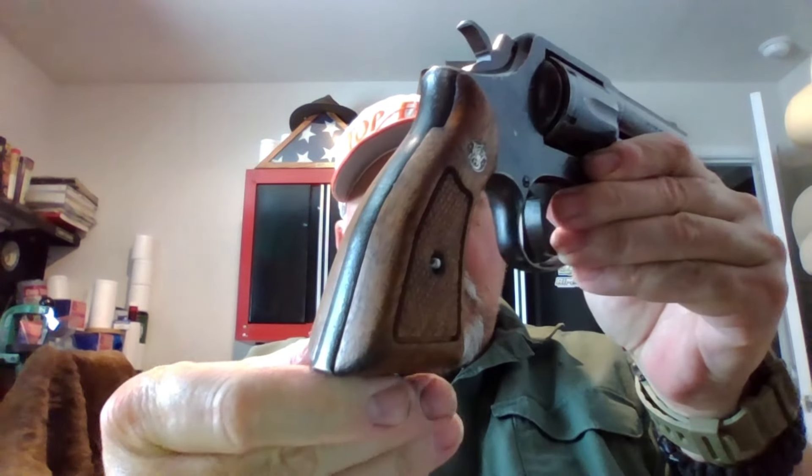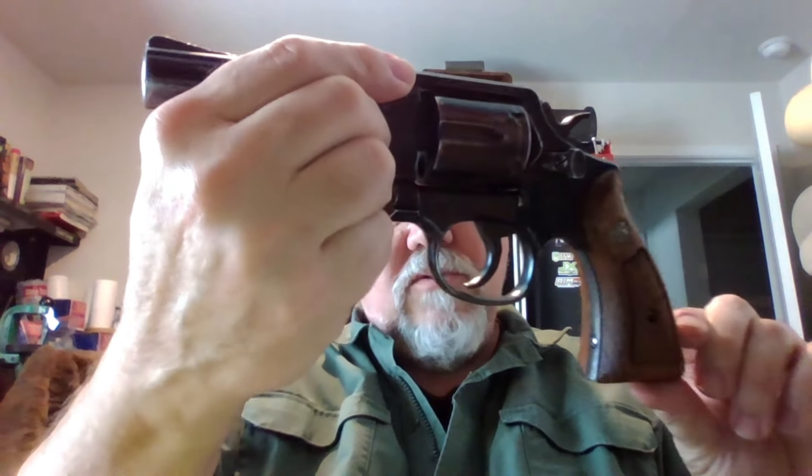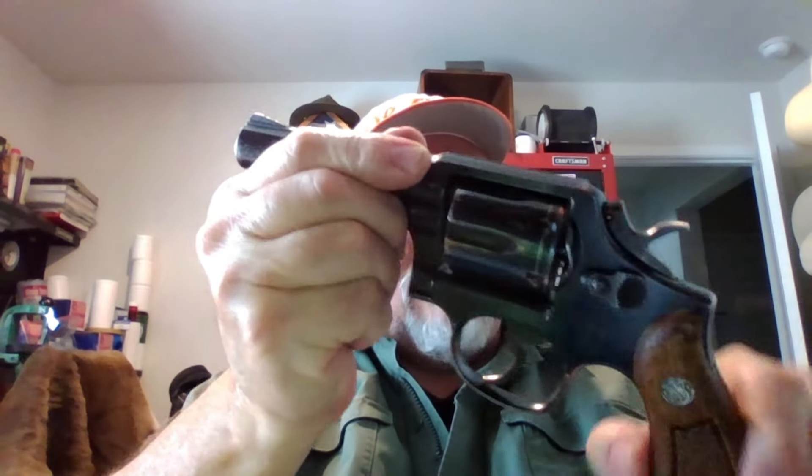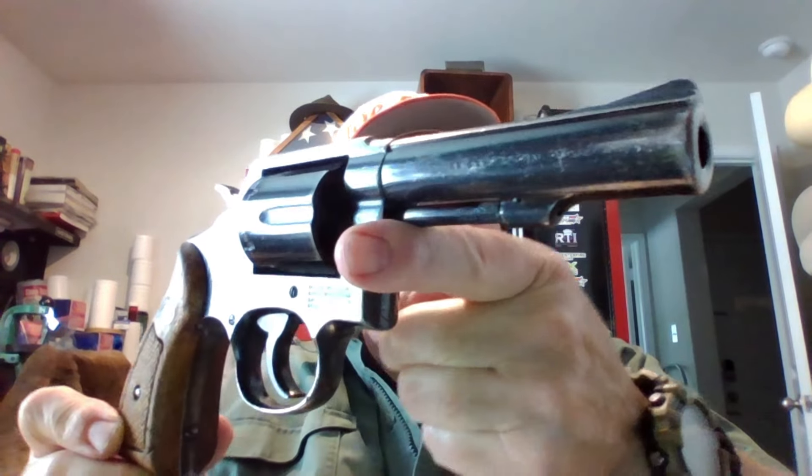This is chambered in 38 Special, and these can handle +P really easily — no problem. They're very stout pistols. As you can see, they've got the Magna-style grips, and it did come with these wood grips. The price on these from AIM, as I make this video, is $379. Four years ago they were $299, so about $80 more — but that's not too bad when you consider you can get them new for $800 to $900.